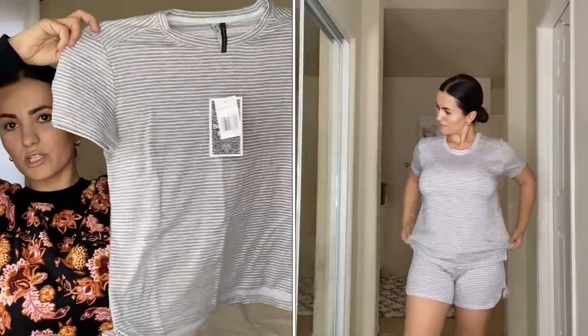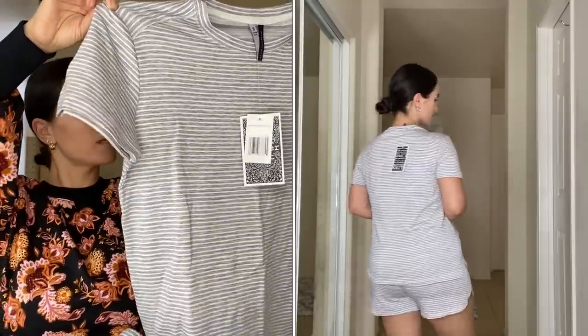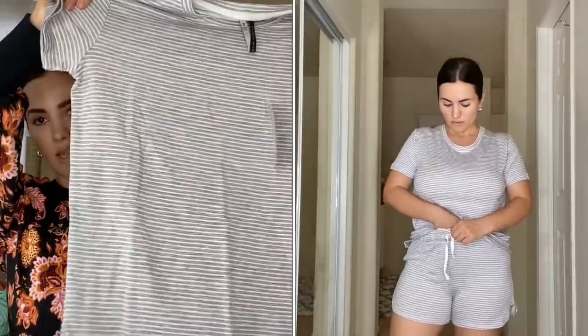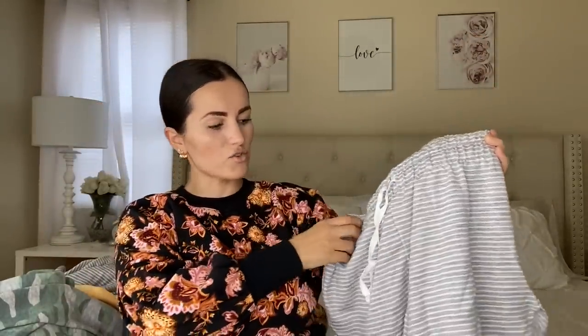Moving on to another PJ set — this is a shorts set. Starting with the top, this one is by Jacqueline Intimates, size small. It's gray and white stripes, really beautiful, very stretchy, and soft. I could definitely sleep in it — very comfortable. I'll put the price on screen since I ordered online and don't remember exactly. I'm so happy it came with shorts. Here are the shorts — not booty shorts, which I appreciate. They have a working drawstring and are so so pretty.